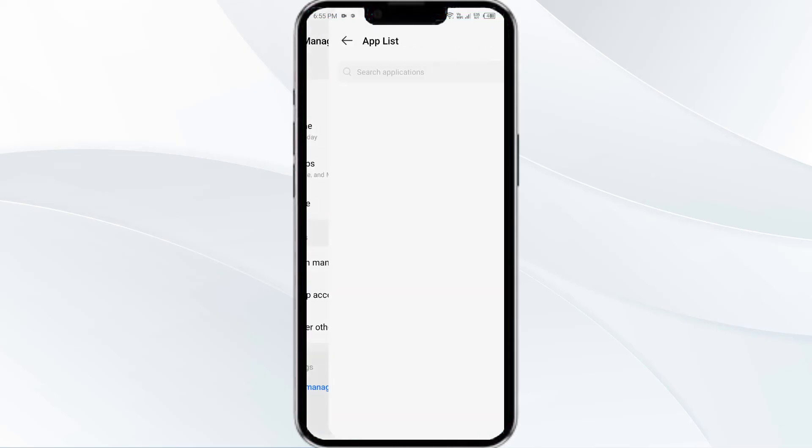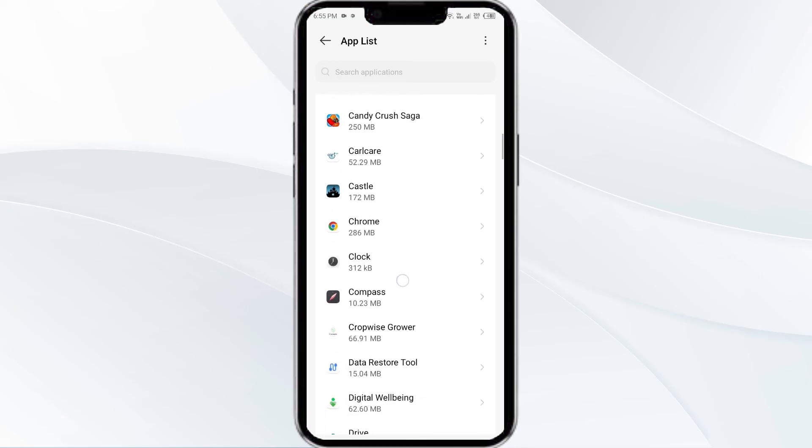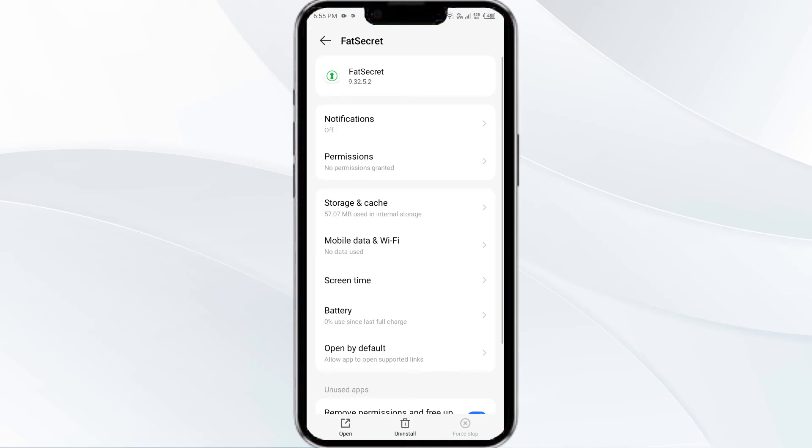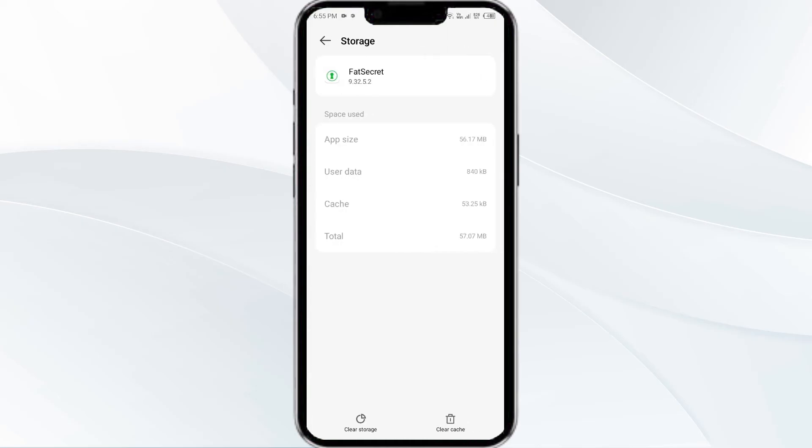After that, select the FatSecret app from the app list, then click on Storage and Cache. Finally, tap on Clear Cache to clear the FatSecret app cache.